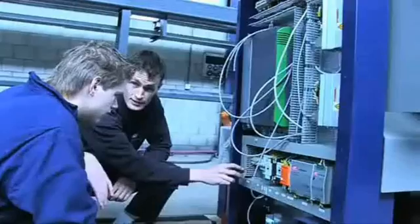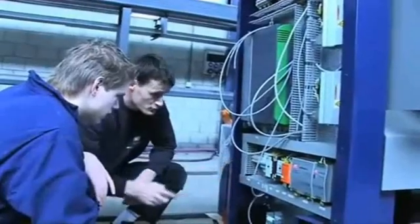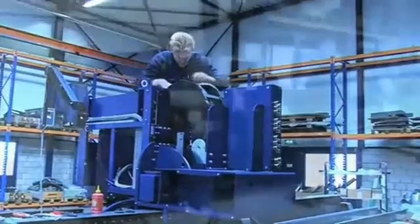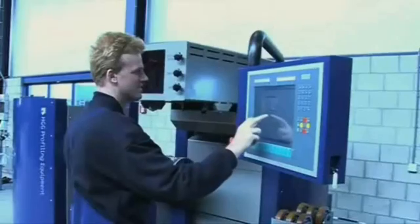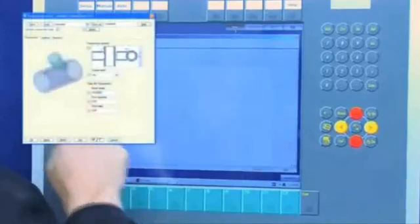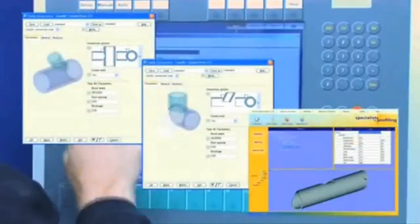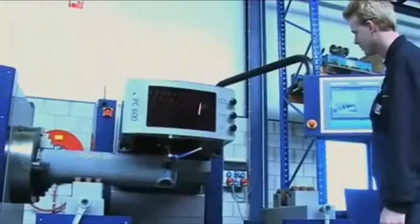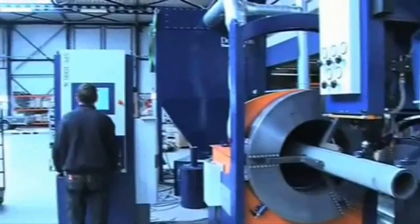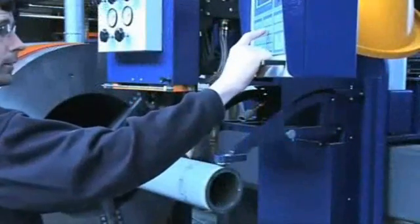Each machine is built up completely for an internal pre-inspection. After testing the hardware, the software is installed and the machine and all functions are tested thoroughly. All our machines are installed under the supervision of an HGG engineer, during which sufficient time is taken for training of the customer staff.